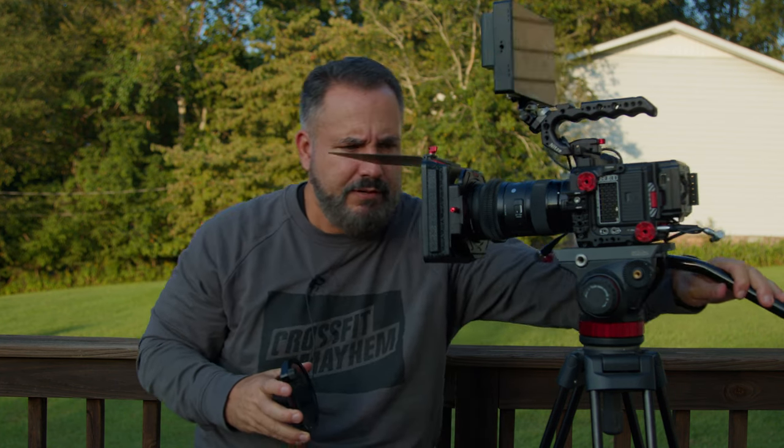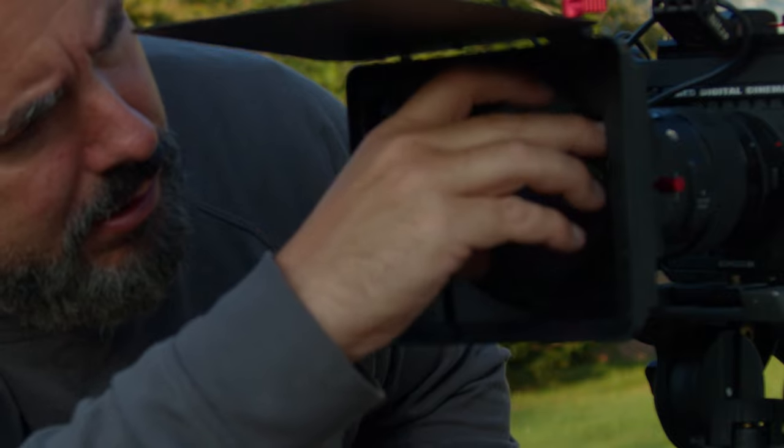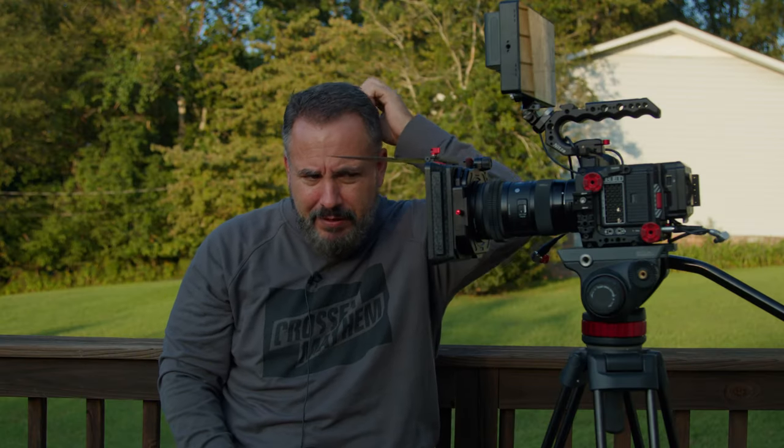You can also — let me swing this around so you can see it. In here, this is magnetic as well. Let's say you want a mist filter. This is Freewell's one quarter snow mist filter. It's on, magnetic, not going anywhere. You put this guy behind it — you've got an ND, you've got a mist filter. So what makes this different than the other ones?